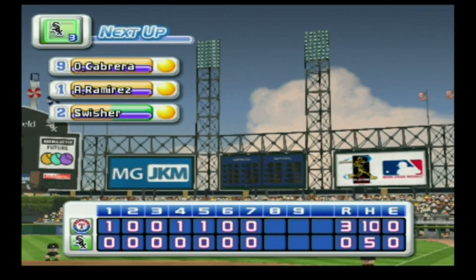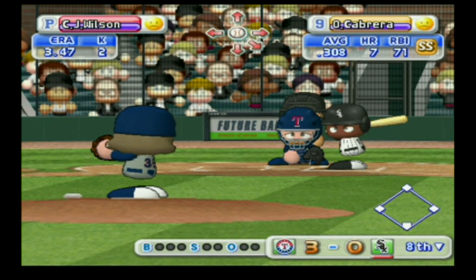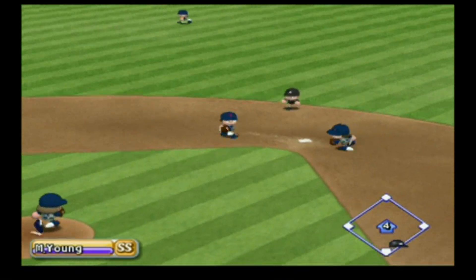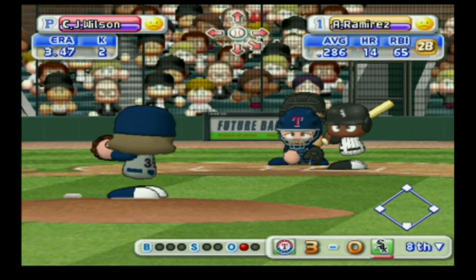We enter the bottom of the eighth inning — the Rangers three, the White Sox zero. The White Sox are leading off in this inning with the last batter in their lineup. Here we go for the first pitch — throwing to first, out. One away. Cabrera bounces to short and is retired.